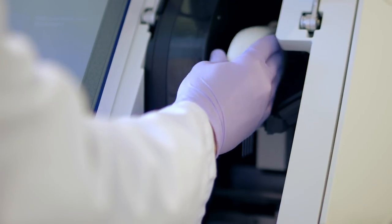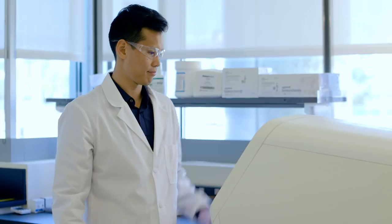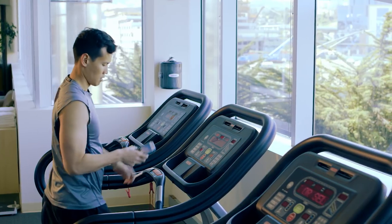It just clicks. And if you need to be somewhere else, just set up and monitor your run during your run.